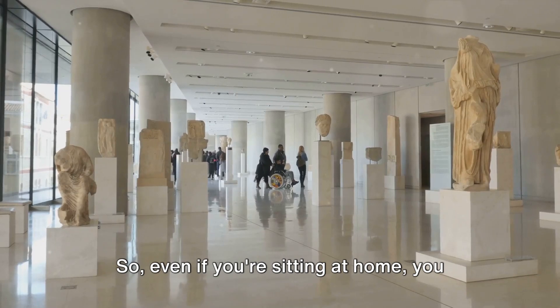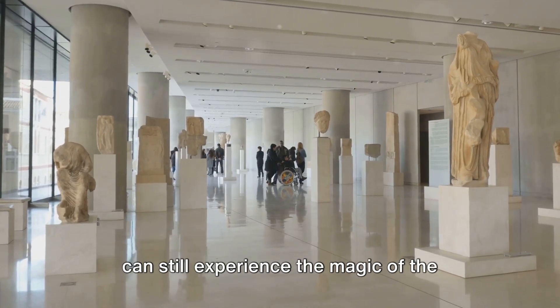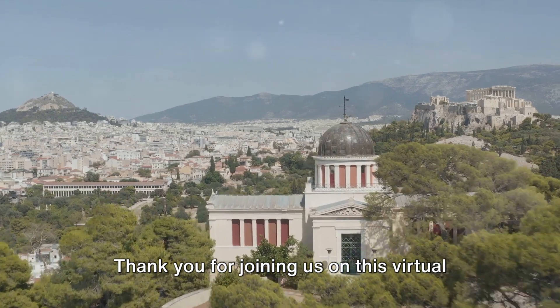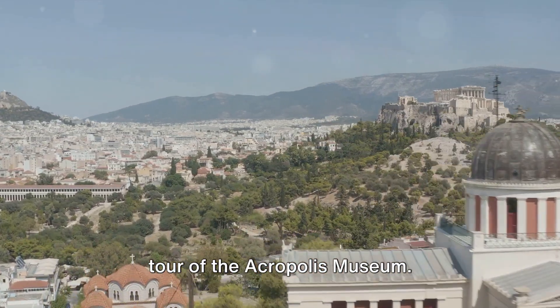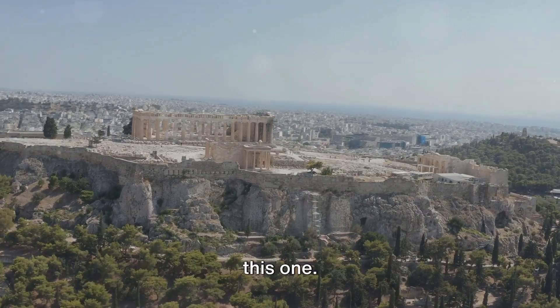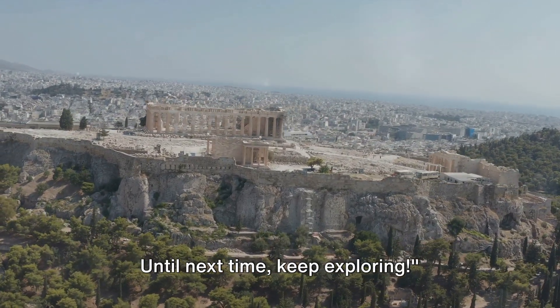Even if you're sitting at home, you can still experience the magic of the Acropolis Museum right at your fingertips. Thank you for joining us on this virtual tour of the Acropolis Museum. Don't forget to like, share, and subscribe for more fascinating tours like this one. Until next time, keep exploring!